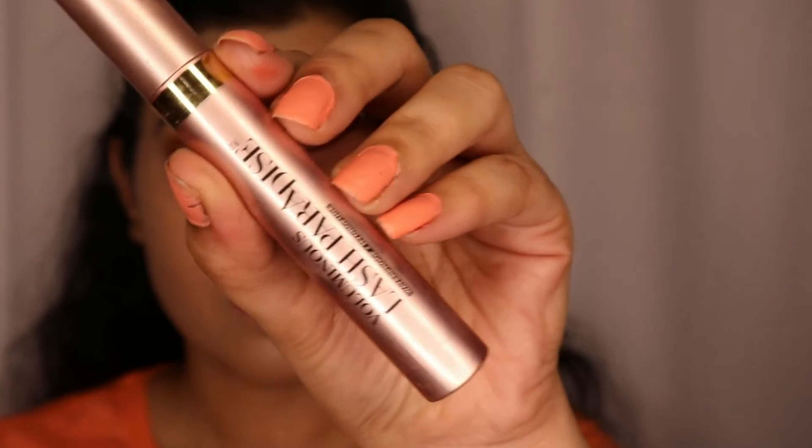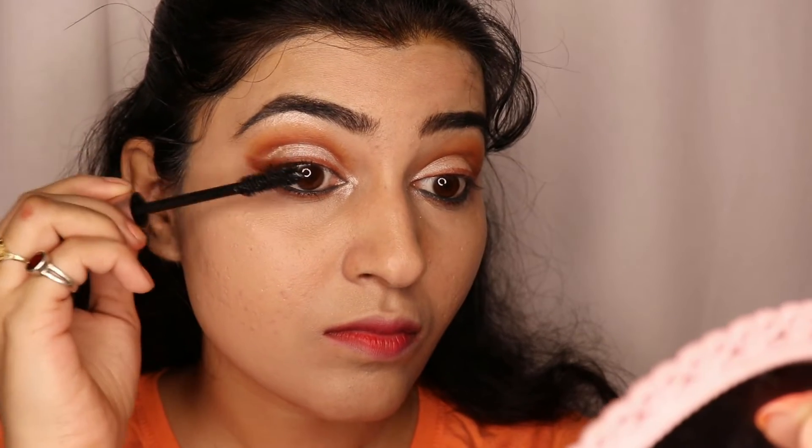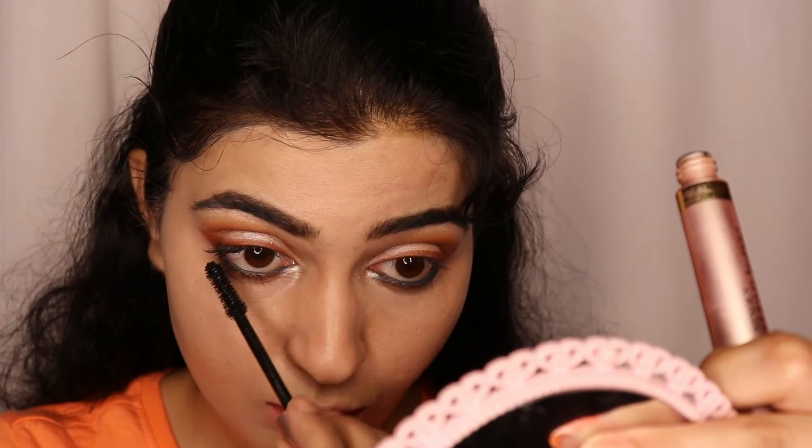Curling lashes is very important. I will use L'Oreal Paris Lash Paradise Mascara — this is a very good mascara and you can invest in it.